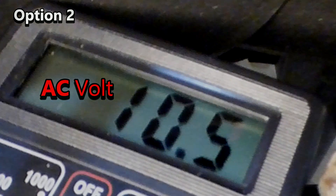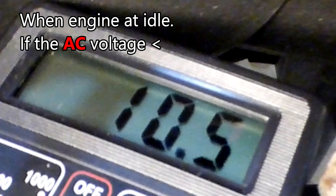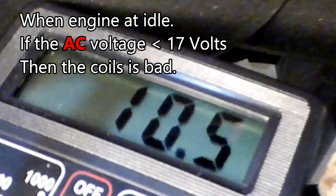When engine is at idle, if the AC voltage is less than 17 volts, then the coils are bad. My coils were bad.